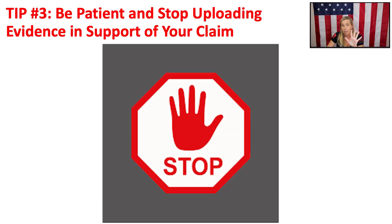Let's get back to discussing the final tip three. Be patient and stop uploading evidence to support your claim, especially if you've already had your C&P exam.